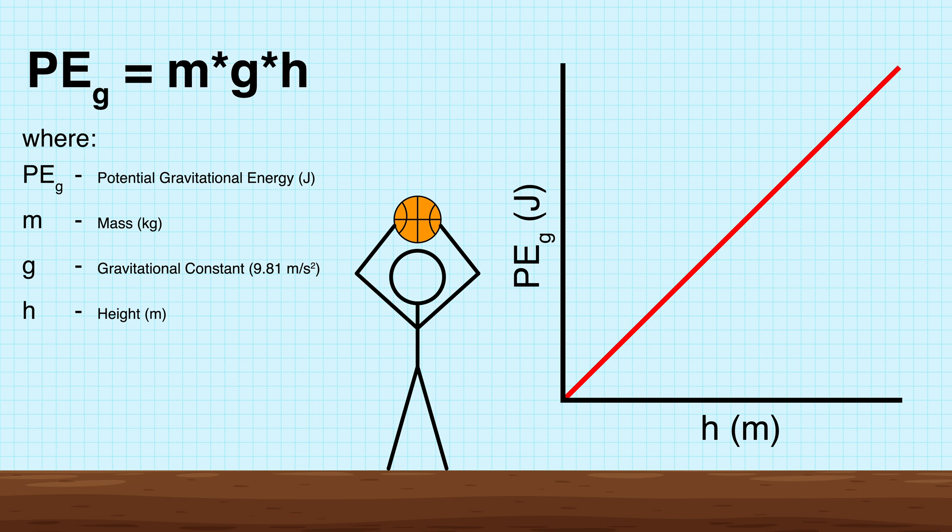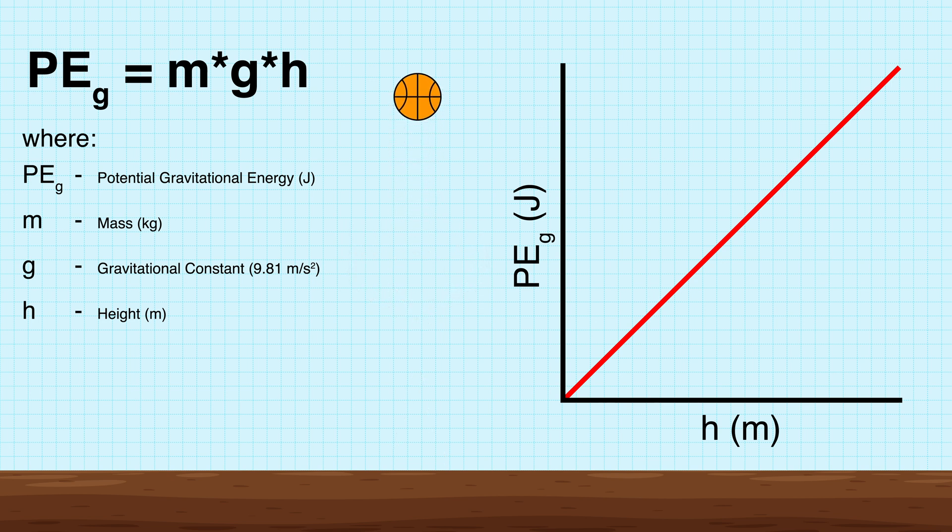For example, imagine you're holding a ball over your head — it probably won't do too much harm if it fell. Now bring that ball a little higher and the potential danger increases as it gets higher and higher. However, if we place the ball on the ground, the gravitational potential is effectively zero.